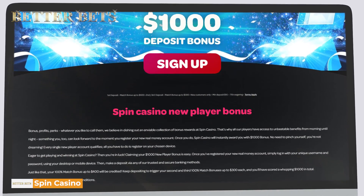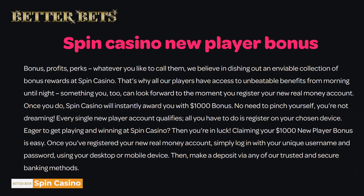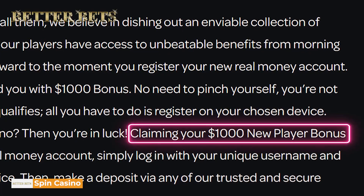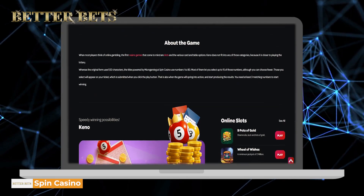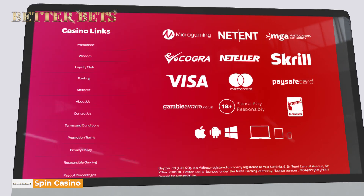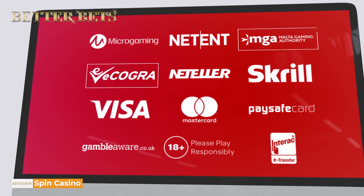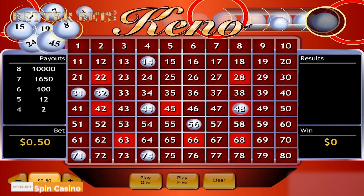And you can maximize your deposits even further with the welcome bonus. The Spin Casino welcome deposit bonus will reward you with $1,000 over your first three deposits. With this, you're going to have a fun time playing all the Kino variations and over 600 other casino games provided by Microgaming on this platform. These games have been proven to be fair by eCOGRA, and their multi-gaming license also reinforces the fact that they have great security and customer support systems.